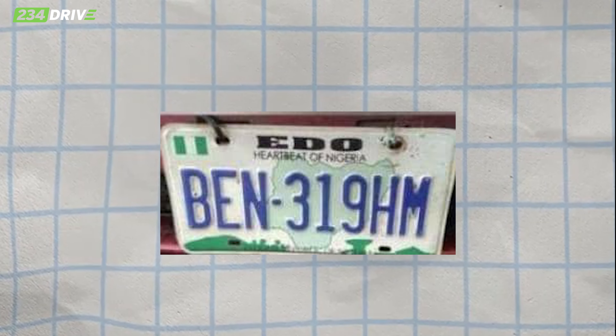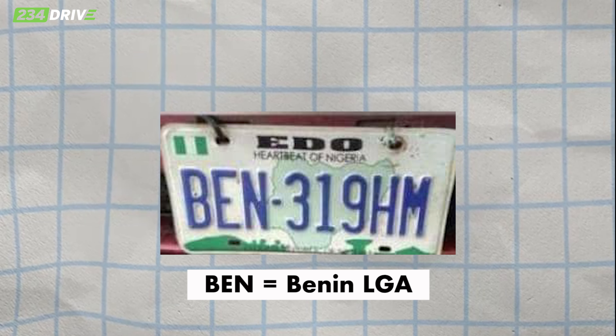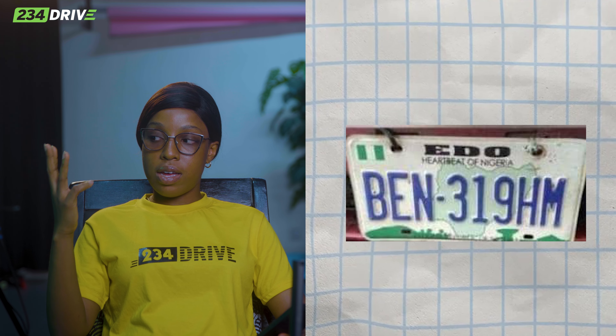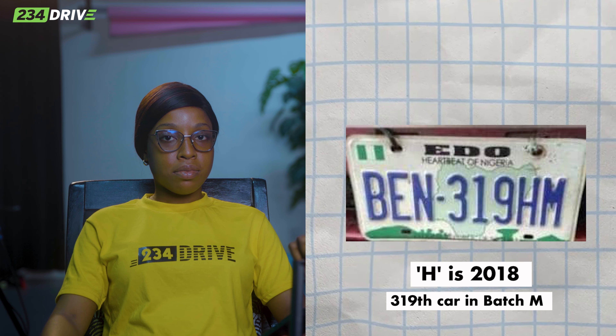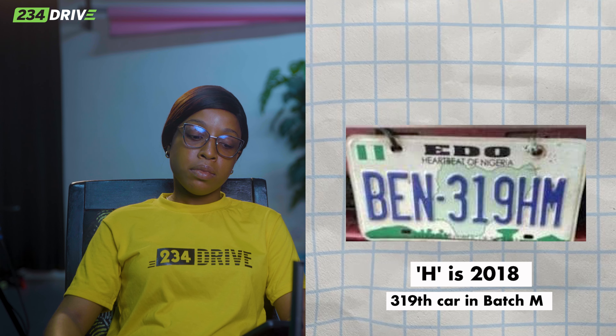Let's do another state. We have EDU, acronym BEN — Edo State. 319 HM. So H: counting from A — A, B, C, D, E, F, G, H — that's 2011, 2012, 2013, 2014, 2015, 2016, 2017, 2018. So this car was registered in 2018. And M means it was roughly in the third quarter of the year.